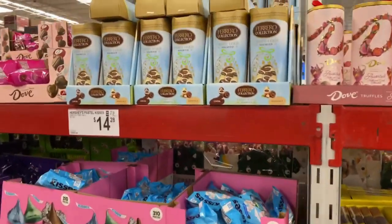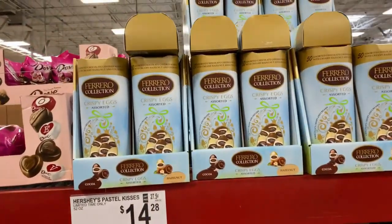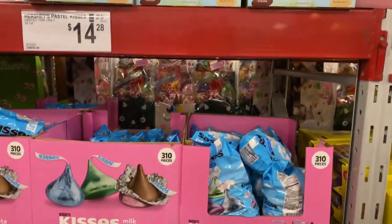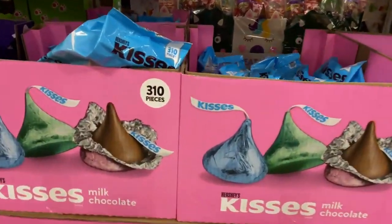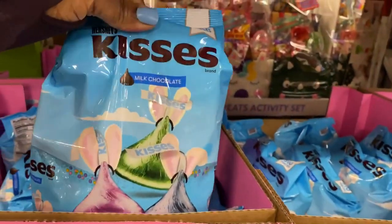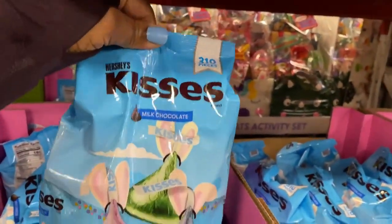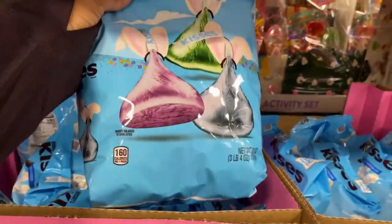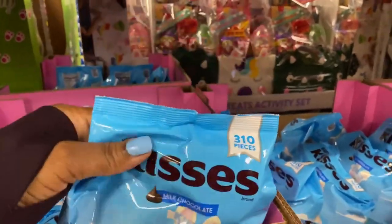They also have this one right here for $14.28 — 310 pieces of Hershey's Kisses, milk chocolate. It is so heavy guys.